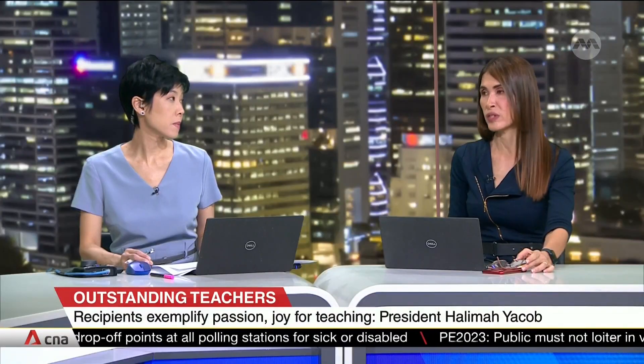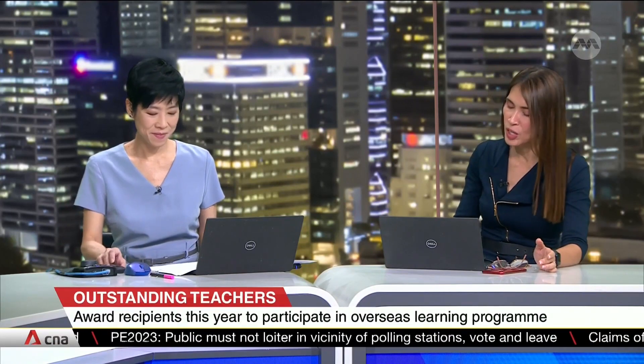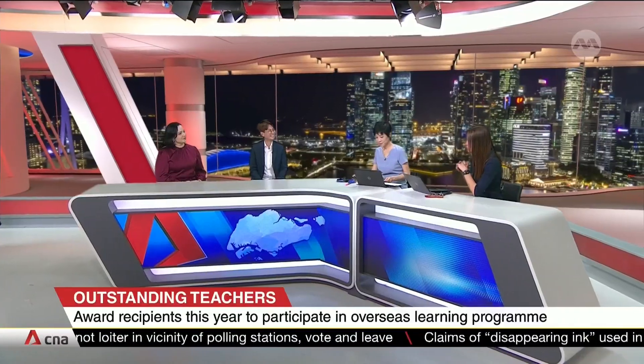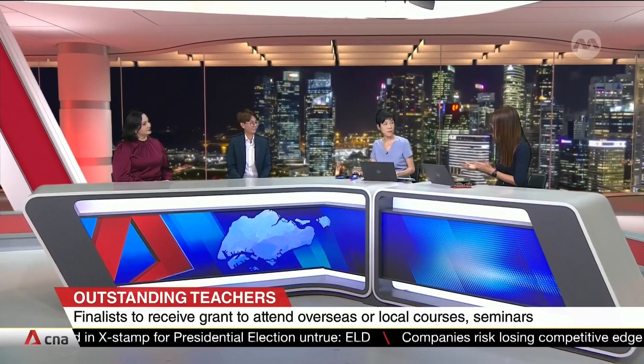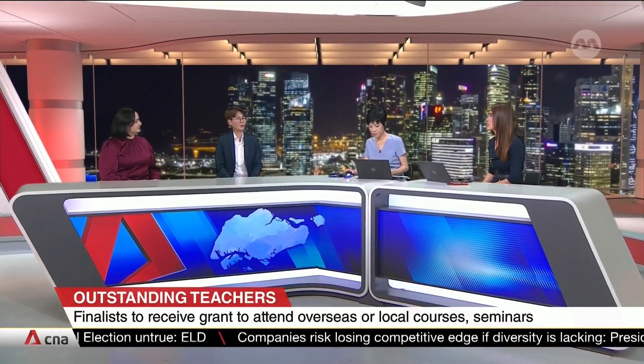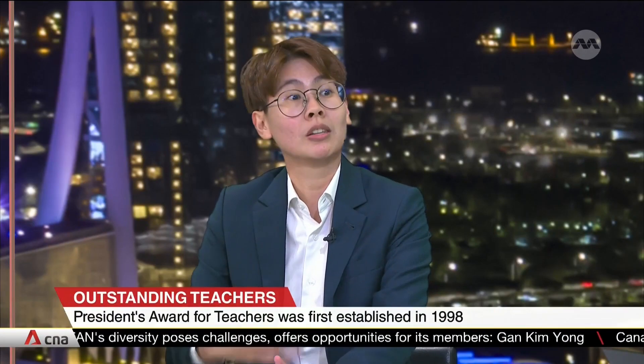Yanqi, motivating students — especially preteens — to enjoy learning is tough. How do you do that effectively? There's no secret to it. It's all about building a very positive classroom culture and developing rapport with students. It's very important to understand each student in terms of their needs, their personality, and their interests, and from there adapt your teaching strategies accordingly to fit them best.